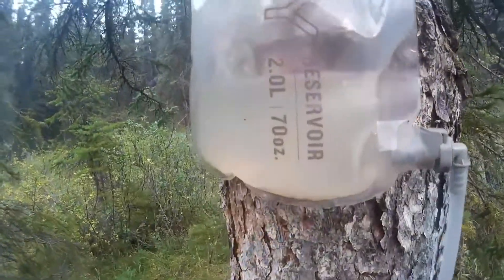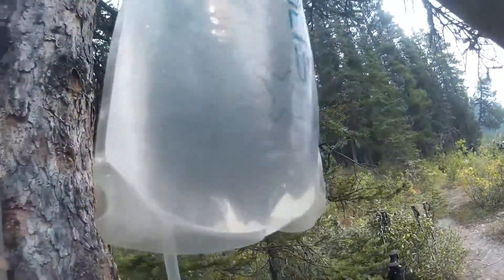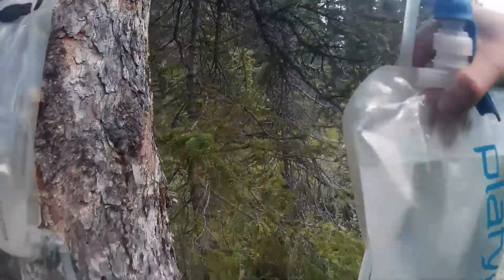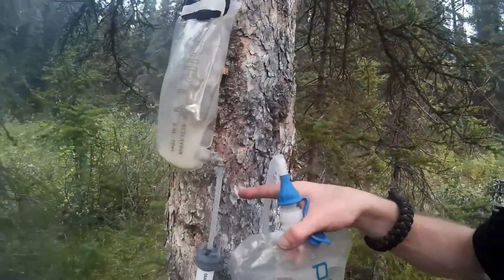Going to run the dirty water through the Platypus gravity filter and see what we can do. It goes from that cloudy source to clear, clean drinking water. For anyone who says you don't need to use filters in the backcountry — I back-flush this thing every single time I'm done with it, every time I pack it up, so it's clean. I've run two liters through it from the source here. Now let's back-flush and see what comes out.